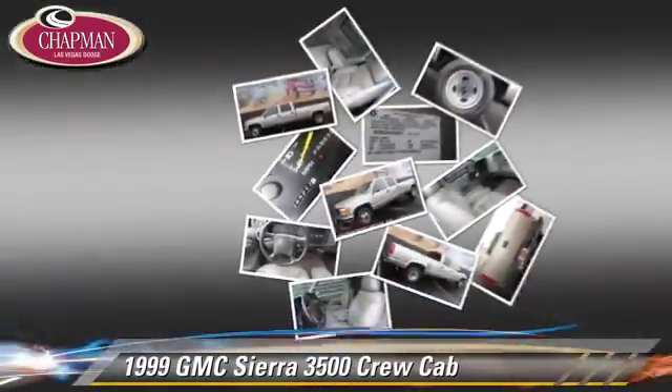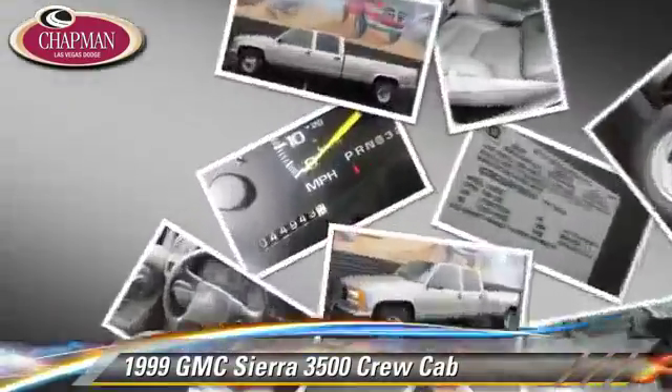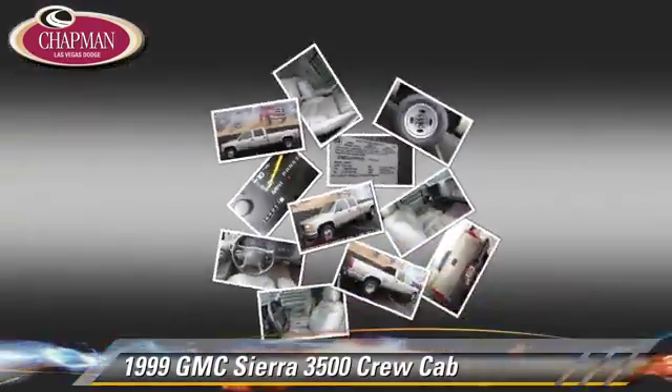Comfort and convenience features include power steering, powered door locks and leather seats. Give us a call to schedule your test drive today.